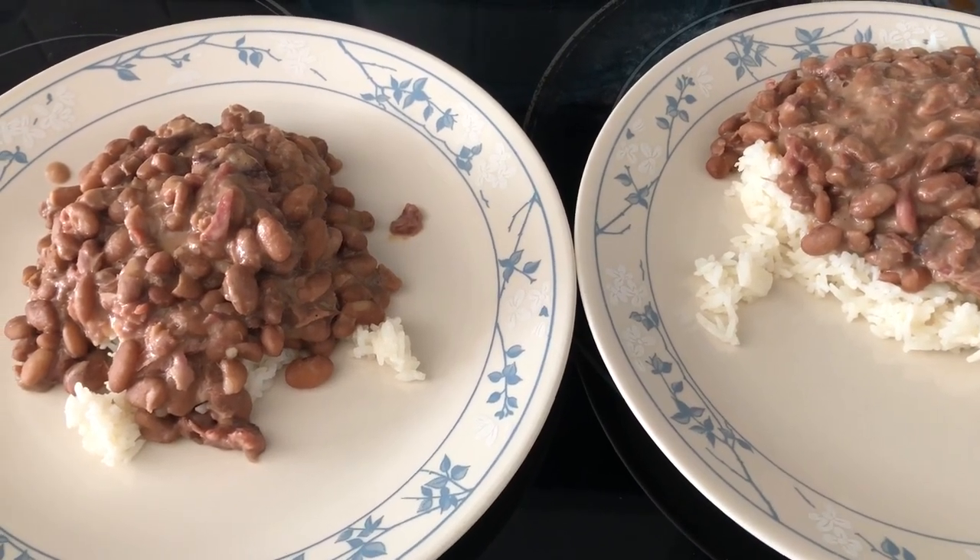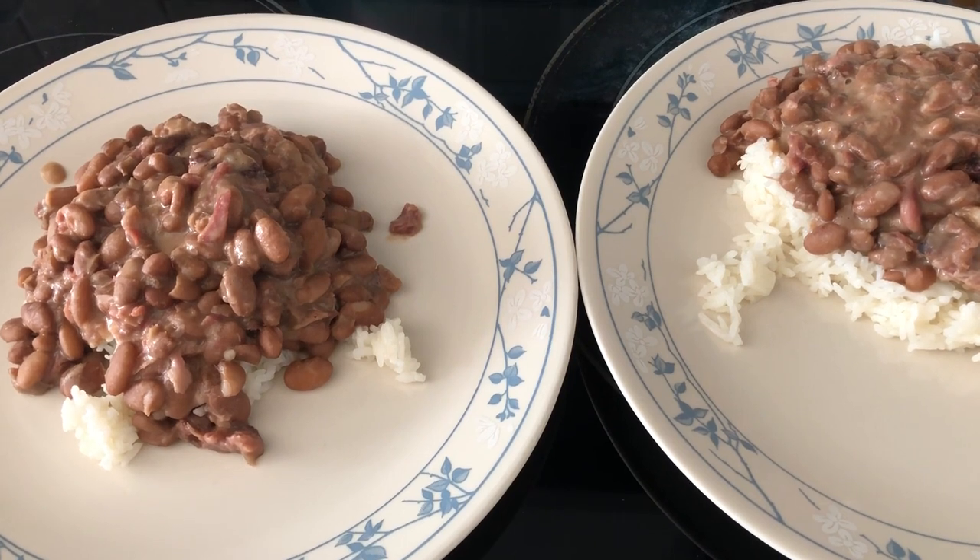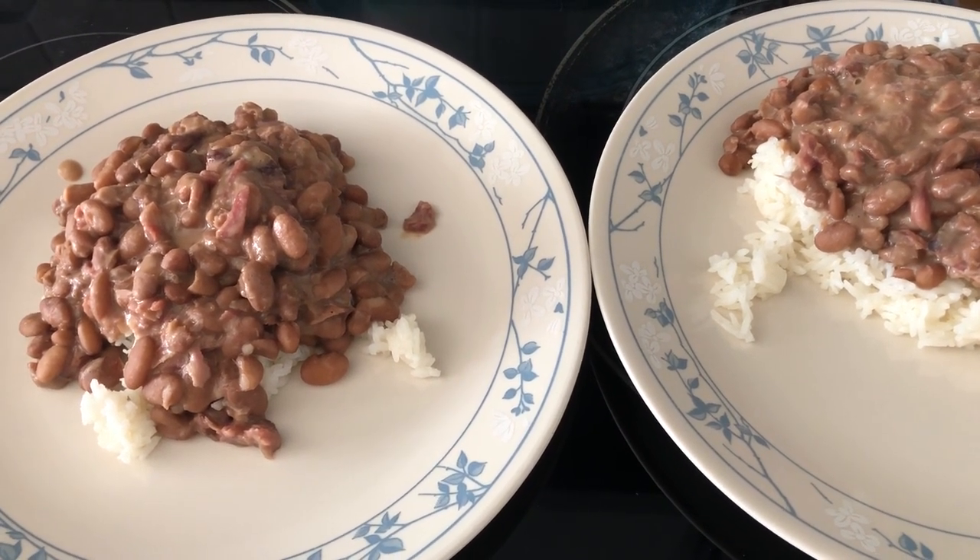For lunch today, we are finishing off the pinto beans and rice.